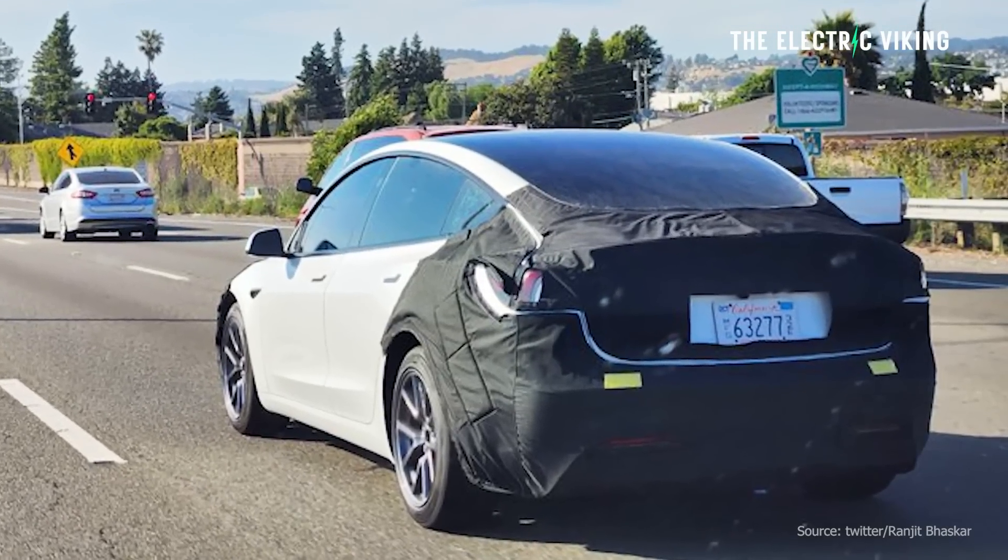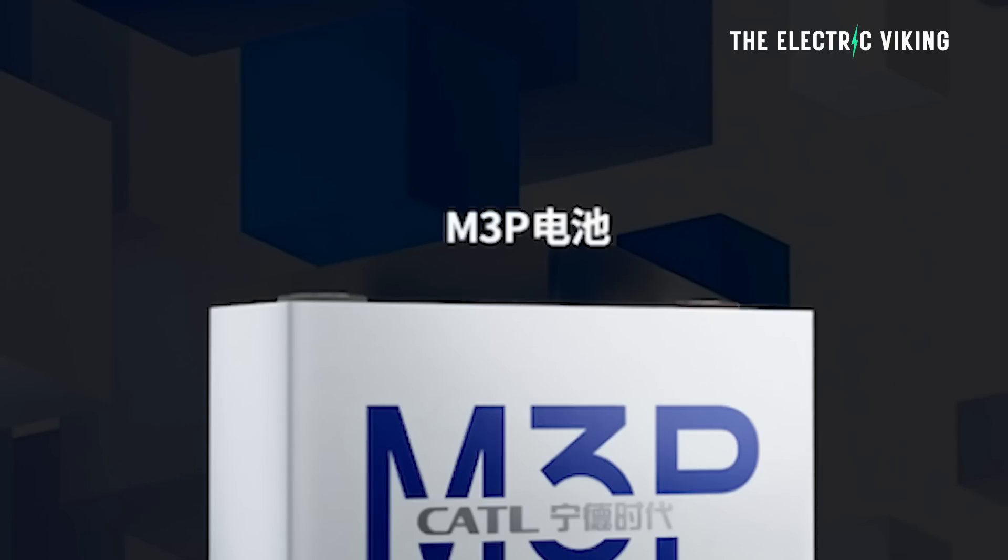Around about six or seven months ago, I reported that the new Tesla Model 3 and the Model Y would have an M3P battery. A lot of people said they didn't know about that, but the 3 and the Y have now been confirmed to have CATL's new M3P battery.